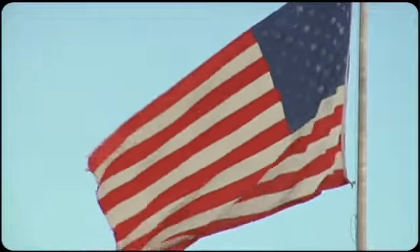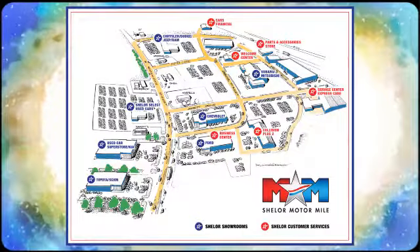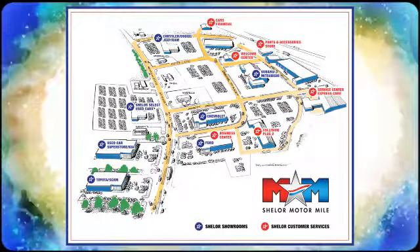Come visit us on the Motor Mile where you're always a name and never a number. Call, click or stop in. We're conveniently located at 200 Motor Lane in Christiansburg, Virginia.